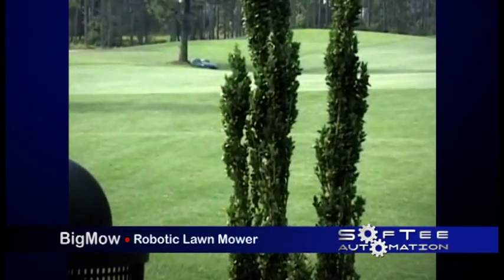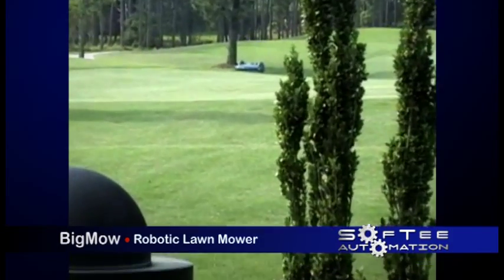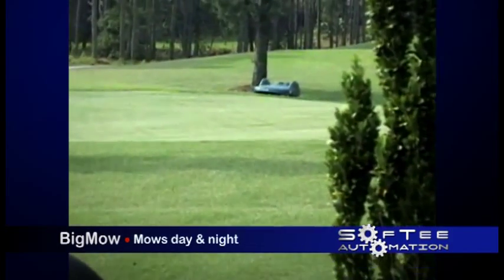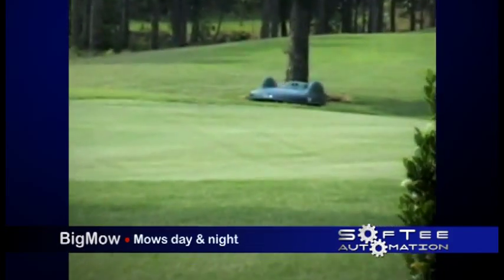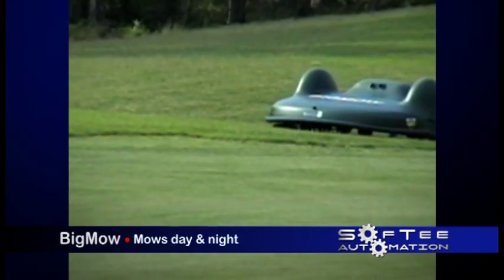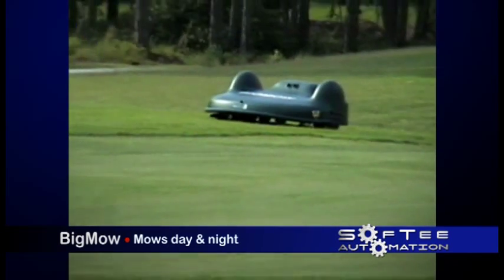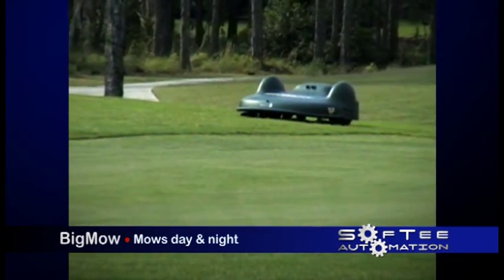Big Mow is the world's first robotic lawnmower to cover an area as large as five to six acres. Big Mow is designed to run 24 hours a day, either charging or mowing, clipping the grass as it grows. The particles of grass decompose much faster than a long blade of grass cut just once a week, creating a thicker, greener lawn.